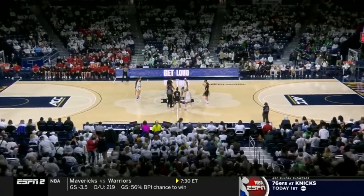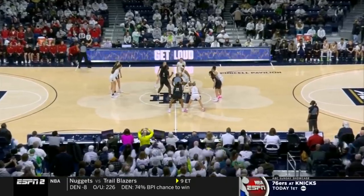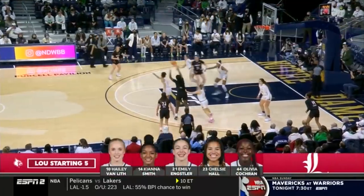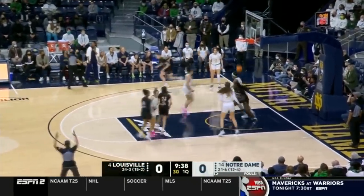Leading shot blocker. Notre Dame in the home whites, Louisville in the black. Tip off, set, and here we go! Chelsea Hall and Olivia Cochran rounding out the Cardinals, coming in at 23-3 overall.